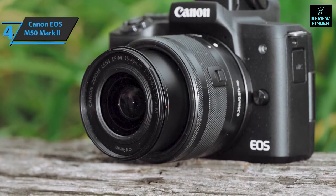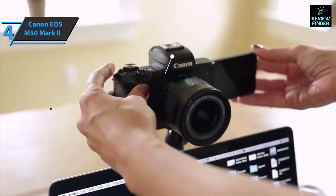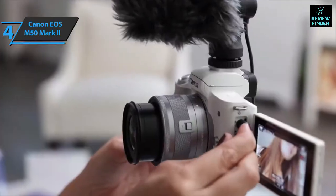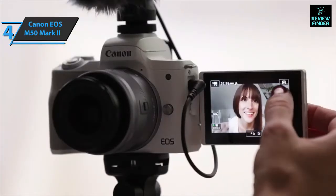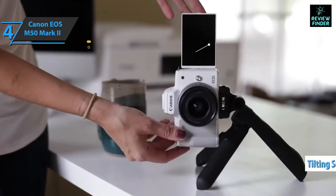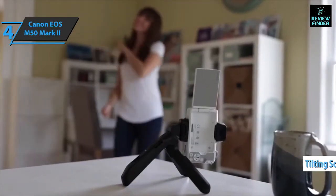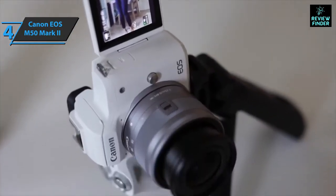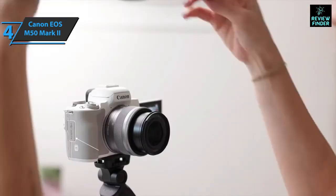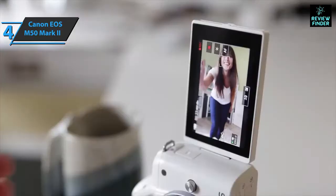The update includes better autofocus for both photos and videos, allowing you to accurately track moving subjects within the frame. The device can be easily used as a webcam thanks to the free Canon EOS Webcam Utility software, which comes with YouTube Live wireless streaming capabilities and a built-in timer. The tilting screen makes vertical video recording more intuitive and enjoyable without the need for further editing. It also features a clear HDMI output for recording to an external recorder or monitor.